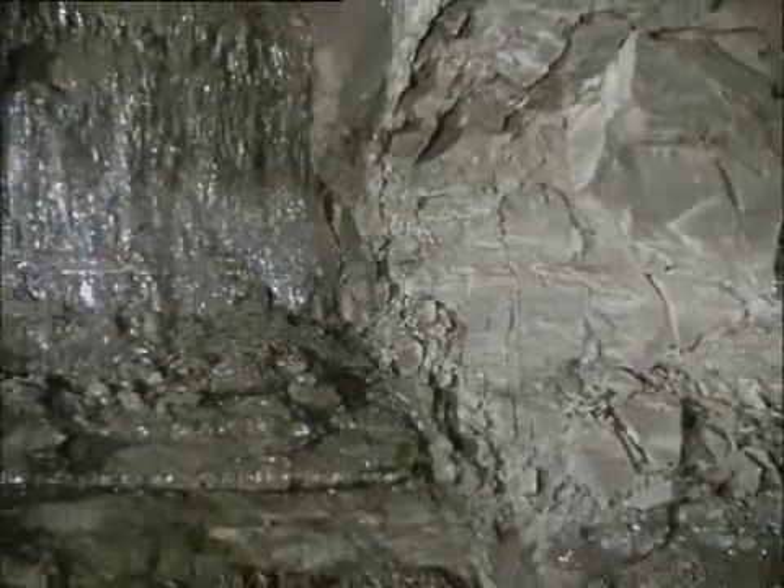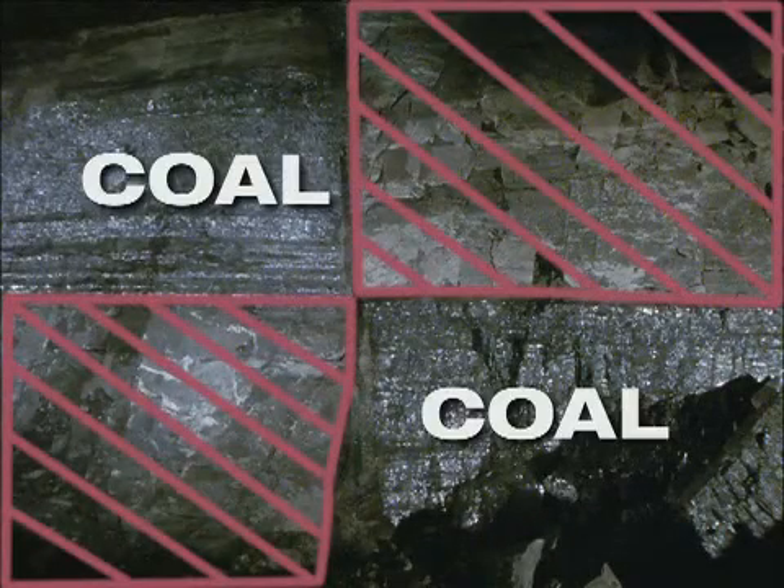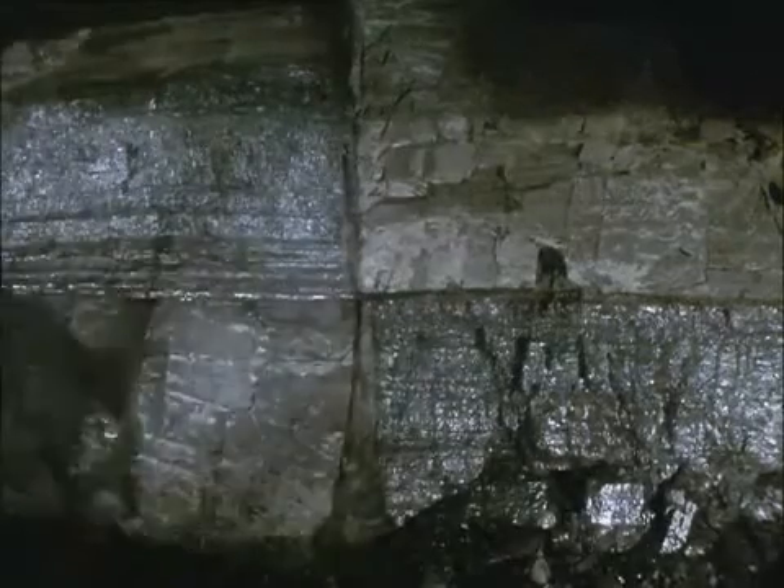In former times, this 1.7-meter fault — just as high as the seam itself — could have slowed down operations for weeks, with drilling and blasting work consuming most of the time. Today, with an automated and powerful plow system by Bucyrus, this fault hardly slows down operations.